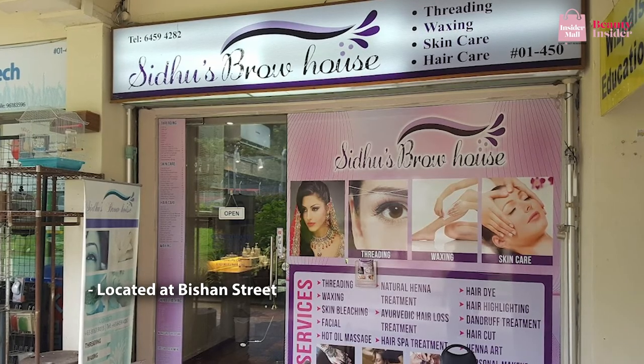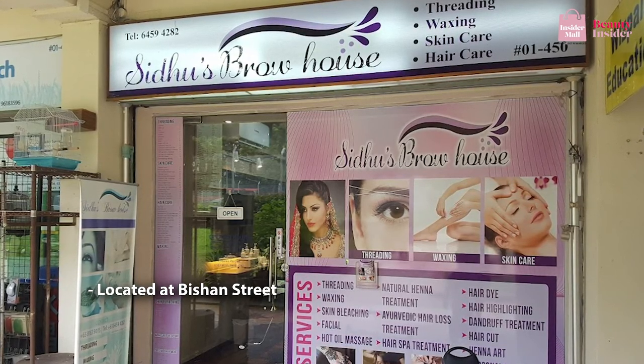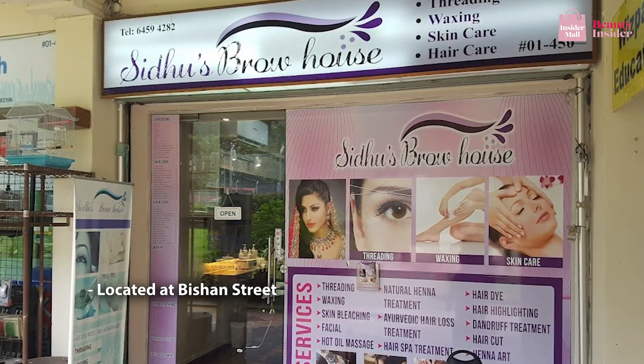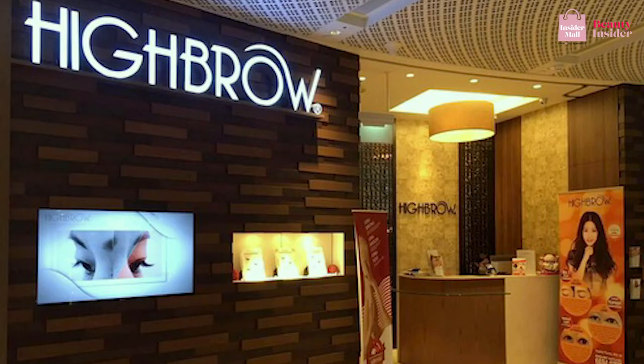You can also try CDU's Brow House, located at Vishan Street. This salon aims to enhance your natural beauty by delivering quality threading services at affordable prices. CDU's Brow House has received glowing reviews for its friendly staff and gentle, painless threading procedures. It's a must-pick if you're looking for brighter, fuzz-free skin.